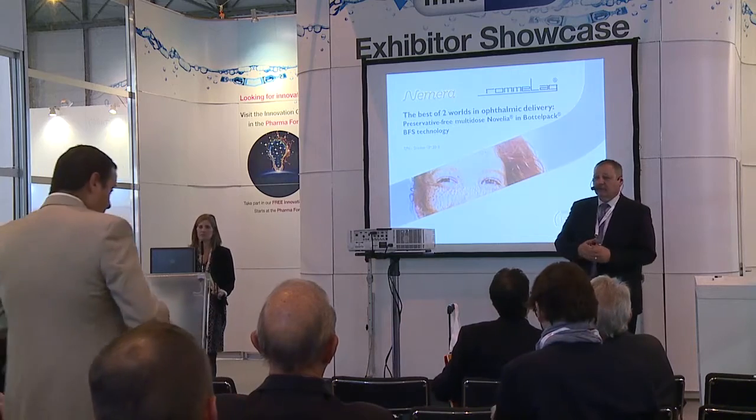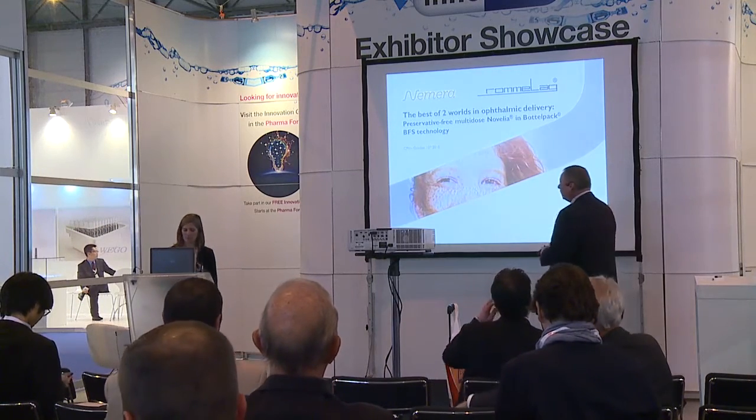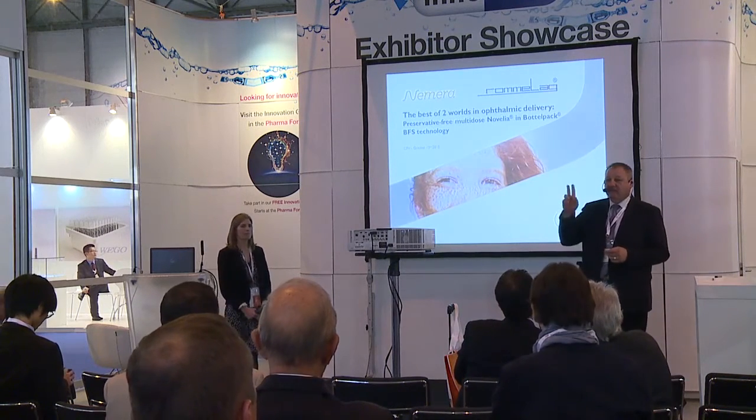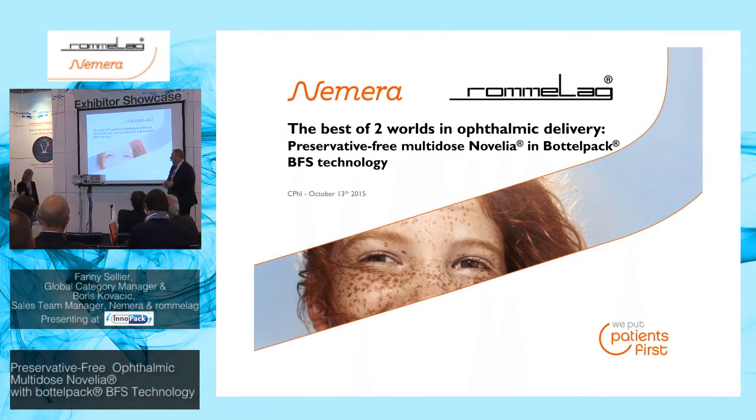Thank you very much for joining this presentation. We will introduce to you two technologies that you might be familiar with or not. If not, we will present them to you combined together — it's the best of two worlds. One is the blow-fill-seal technology and the other is the Novelia cap from Nemera. My colleague is Fanny Selye from Nemera, and my name is Boris Kovacic from Romalpa.